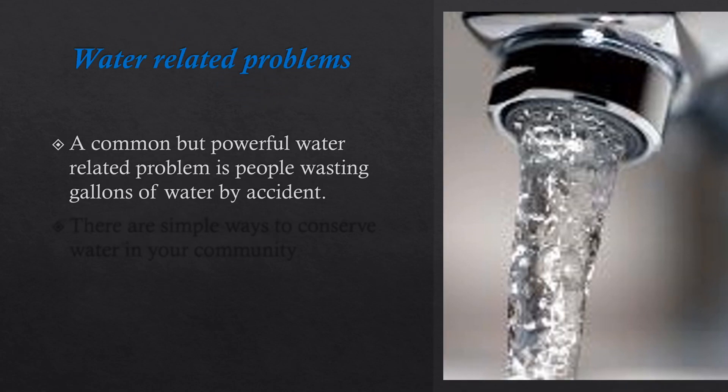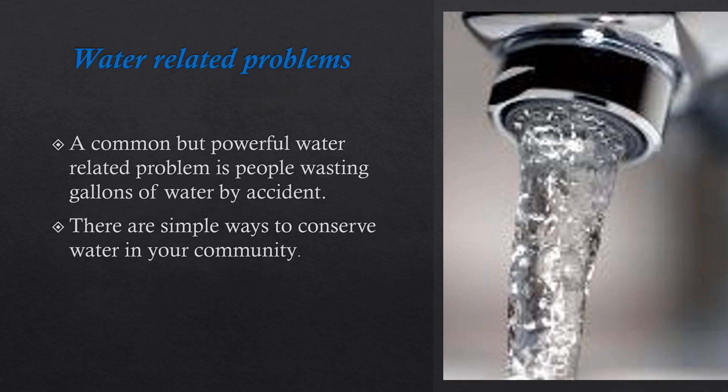Water-Related Problems: A common but powerful water-related problem is people wasting gallons of water by accident. There are simple ways to conserve water in your community.